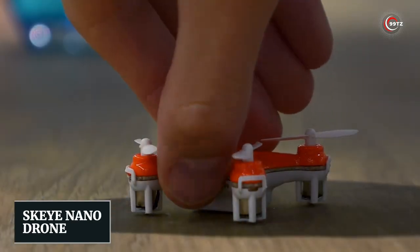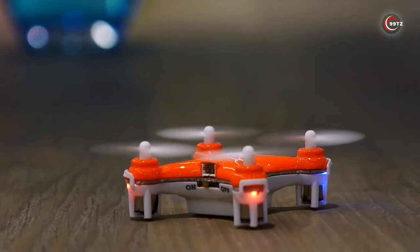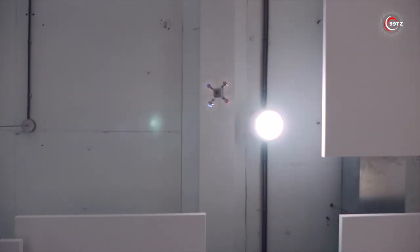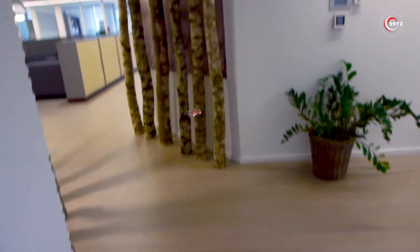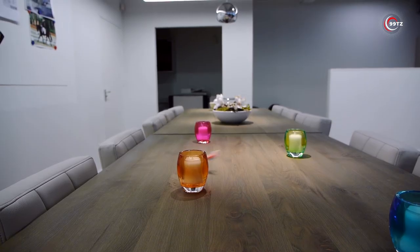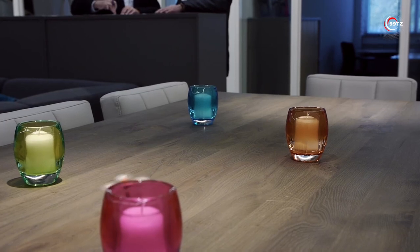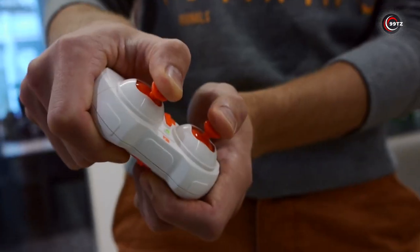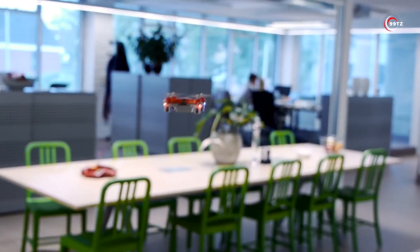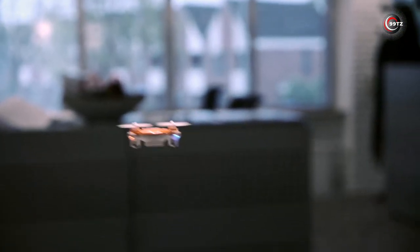Sky Nano Drone — ever wondered about the world of drones? Introducing the Sky Nano Drone, a glimpse into the exciting UAV market. With a weight of just 0.35 ounces, it's a pocket-sized marvel that packs a punch. Equipped with a gyroscope, accelerometer, and three flight modes, even beginners can take flight. The 100 mAh battery provides up to 8 minutes of soaring fun, rechargeable in just half an hour. At around $50, it's a budget-friendly entry point into the drone world — great for indoor entertainment and perfect for honing your skills before venturing into larger models.